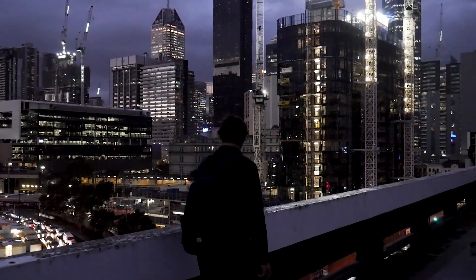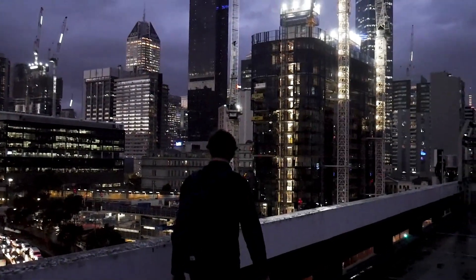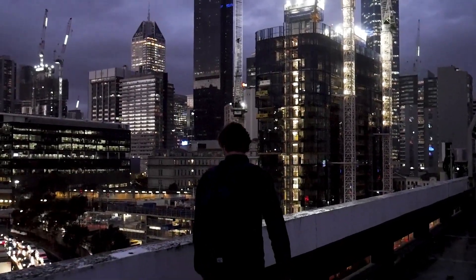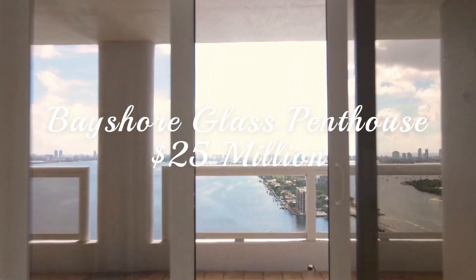If you ever wondered what luxury apartments look like, then look no further. Prime Luxuries presents the top 5 apartments in the United States, starting off at number 5.